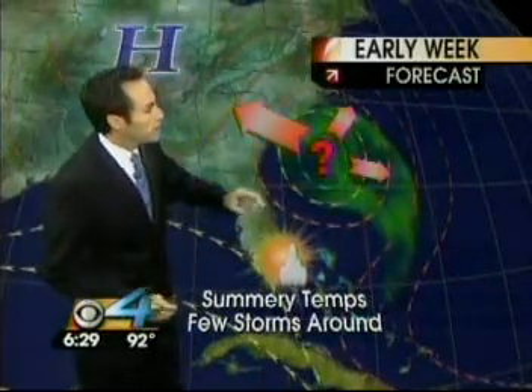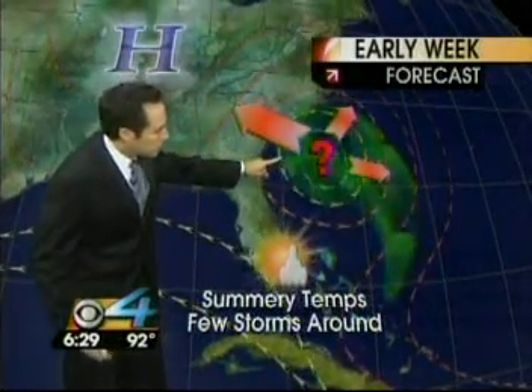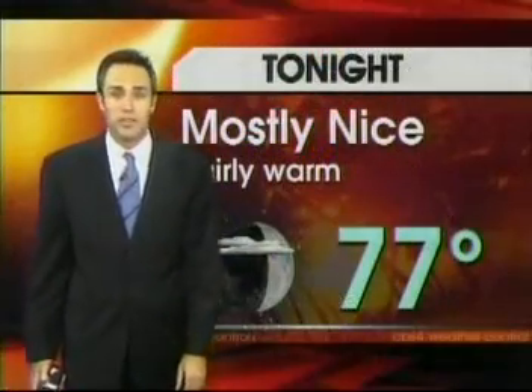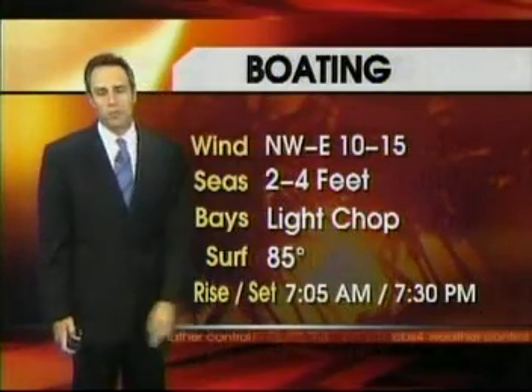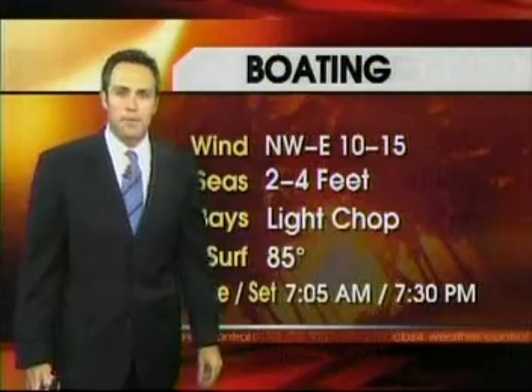Sunny and hot with just a few showers, and early next week the most likely scenario is Ophelia makes her move toward the Carolinas, possibly the Georgia coast — well removed from our weather. Here's your forecast for tonight: mostly nice, fairly warm, 77 for the low. For tomorrow: 92, hot sun again with just a small shower chance on the water. Winds starting northwest, then east in the afternoon at 10 to 15. Seas 2 to 4 with a light chop. Water temperature today 85 degrees.